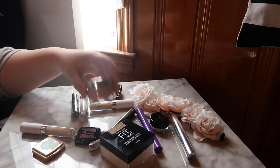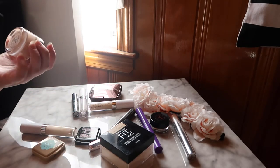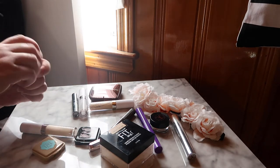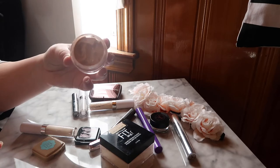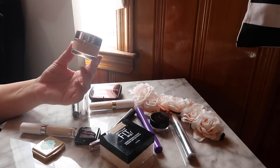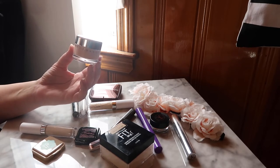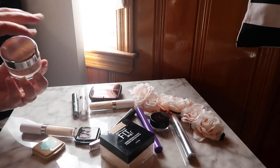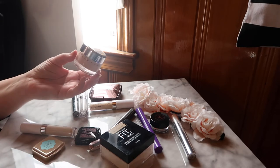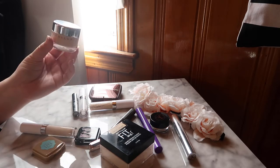Let's start with the foundation I'm using: the Chantakai Future Skin Oil-Free Gel Foundation. I love this foundation — it's worked really well for me. You get one full ounce of product, which is standard for foundations, and right now it's just working really well with my skin. I've been using it for a few weeks, I've gone through about a fourth of it, I don't have to mix it with anything to match my skin tone, and it wears well throughout the day.